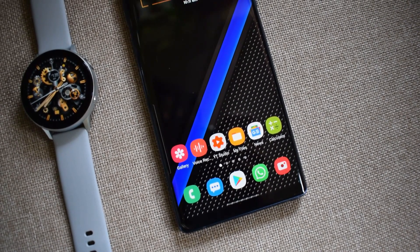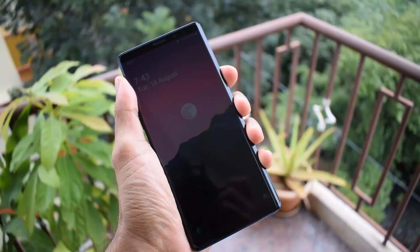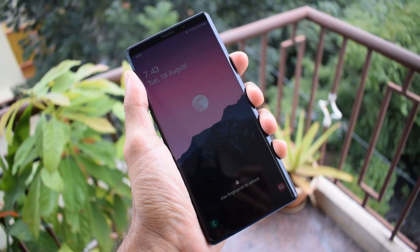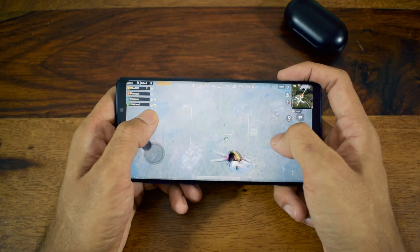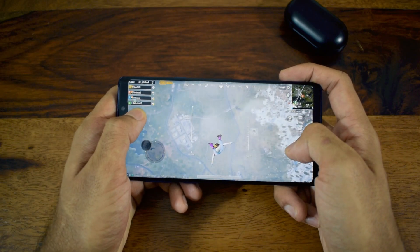Now that I've used the Note 9 for 2 years, I will be buying another phone, but after the launch of the Note 20 series I'm totally confused about upgrading. I don't see the value in the Note 20, and the Note 20 Ultra seems to be a great device, but for that hefty price I might just get a Note 20 Plus and probably another smartwatch. Anyway, I will be deciding on that very soon. It's been a great experience with the Note 9 and even today I enjoy using it.